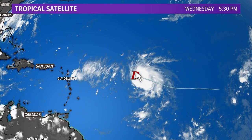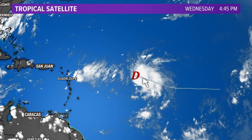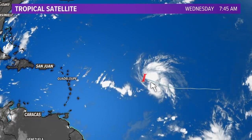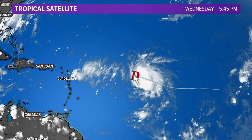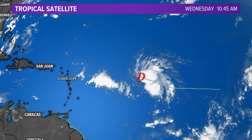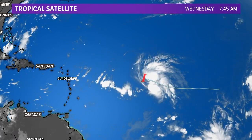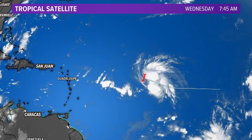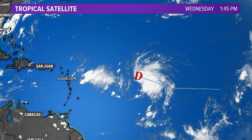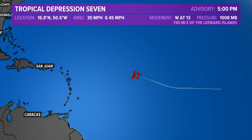Taking a look at the satellite view, you can really see that firing up of some thunderstorms as we've gone through the day today. But they're mainly off towards the east side of that center of circulation. We're still seeing some upper-level winds coming in and ripping the storm apart, and those upper-level winds will continue. So we're not expecting any kind of significant strengthening with this system.